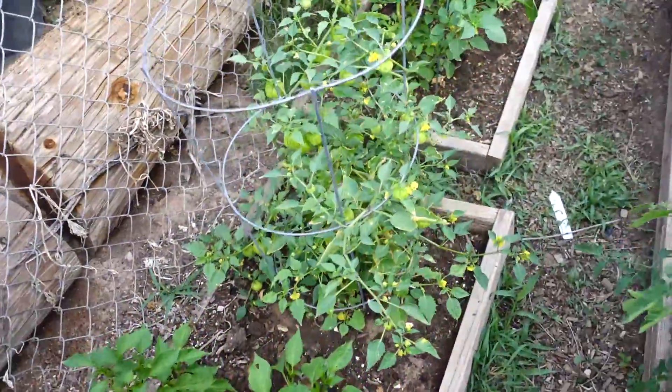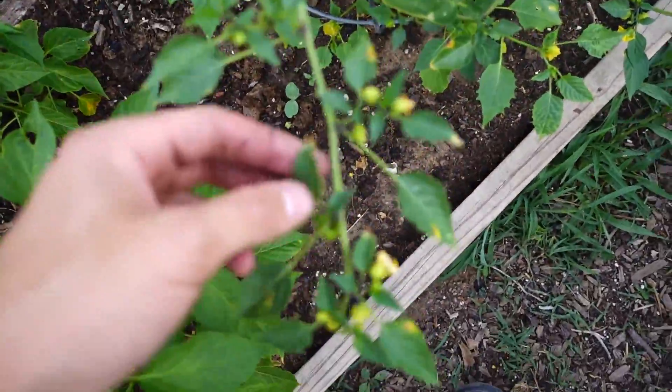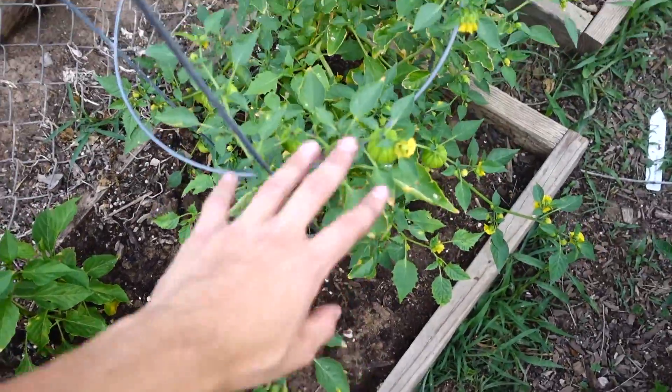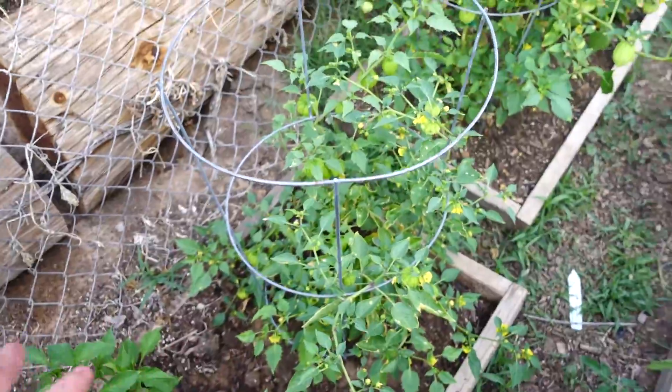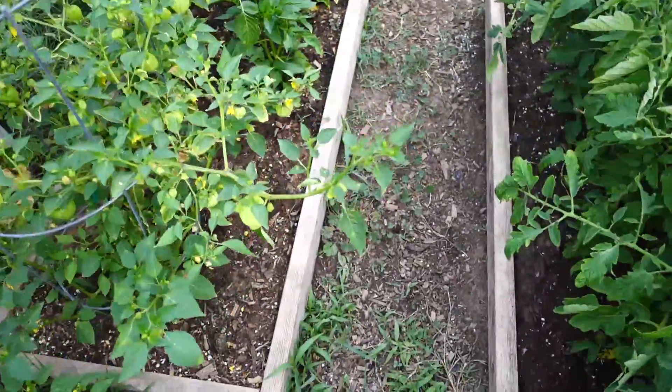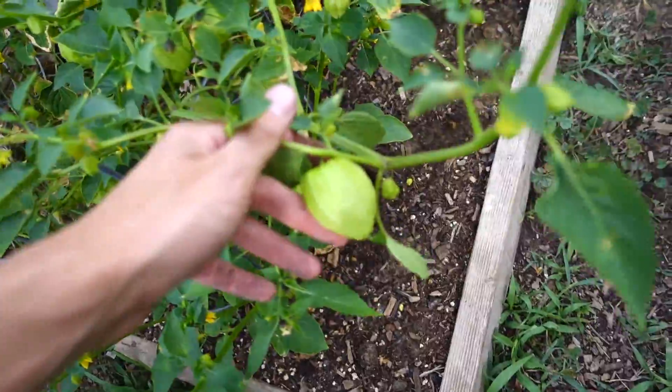And then we have our tomatillos. Tomatillos recently have been getting weird little spots on the edges of their leaves. I don't know what that's indicative of, but it's indicative of something. And there's just a whole lot of tomatillos on here — look at that tomatillo.